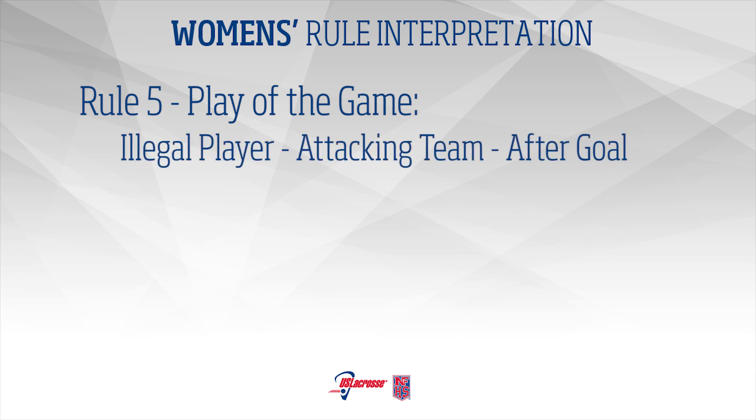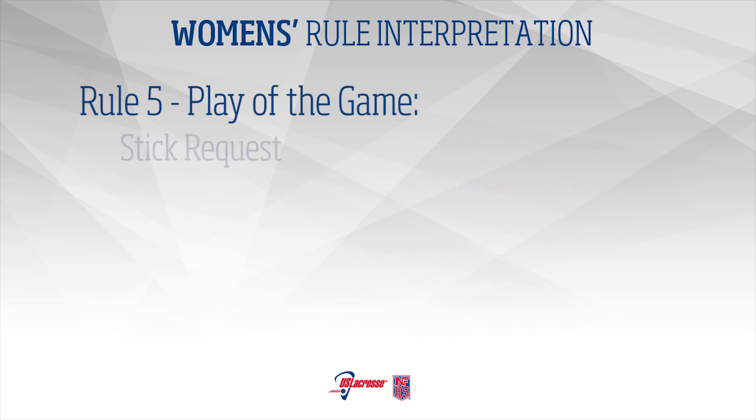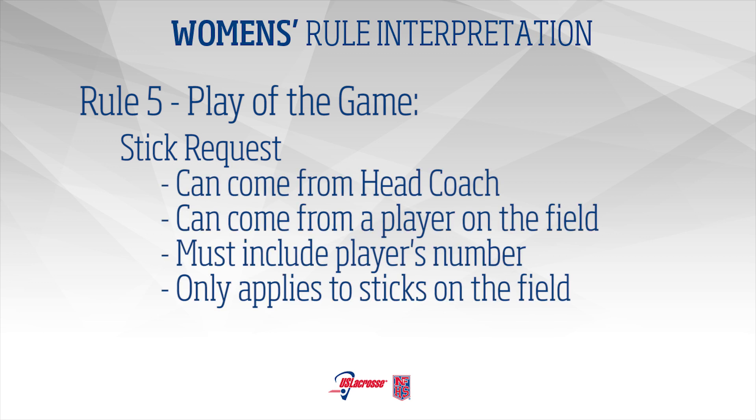Rule 5 – Illegal Player: If an illegal player is discovered on the attacking team after a goal is scored and before play is restarted, the goal shall not count. The illegal player shall be removed and play shall be resumed with a free position at the center line. Stick Request: The official shall inspect the pocket of any player's cross upon the request of the opposing head coach or any opposing player on the field. The request must now include the player's number. Only sticks that are in use on the field may be requested for a stick check.